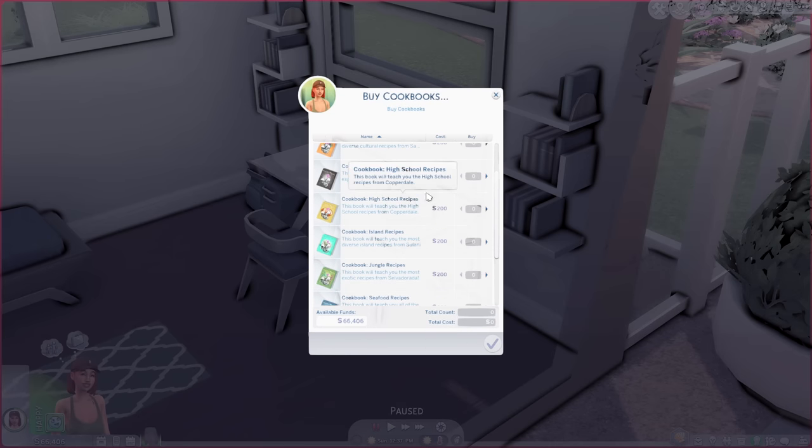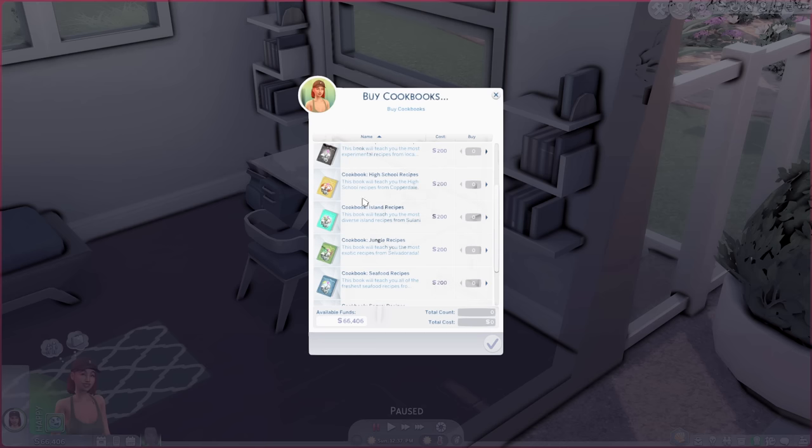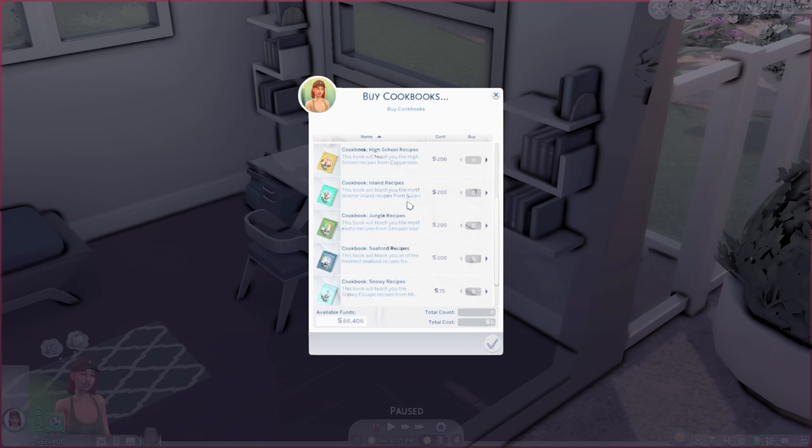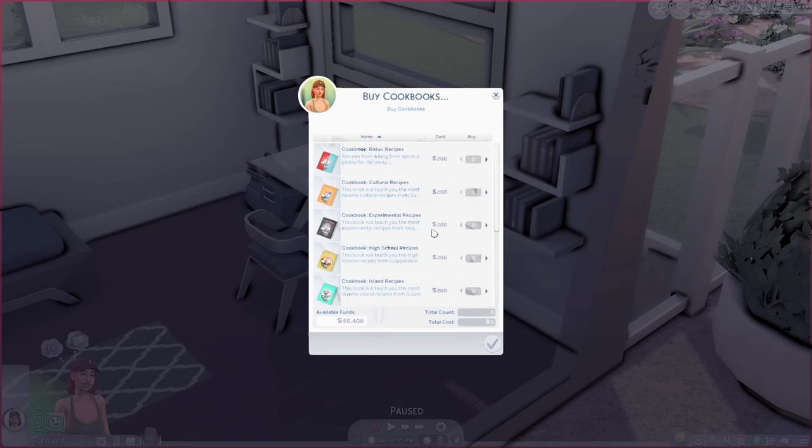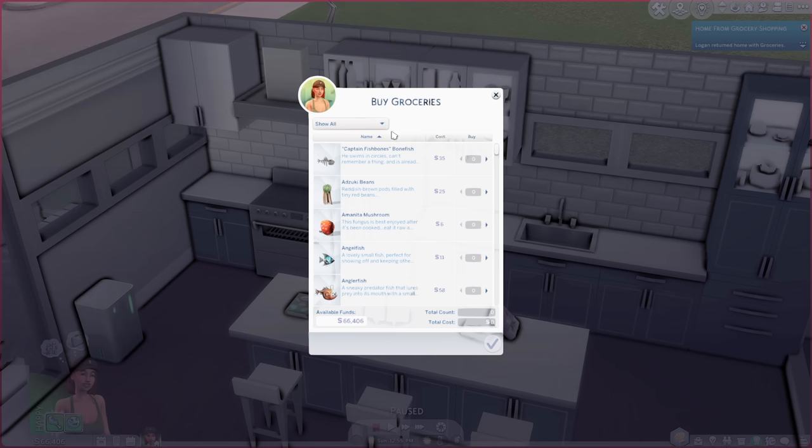You can also buy cookbooks using Seriously's Complete Cooking Overhaul mod, which lets you grab cookbooks based on different expansion packs — high school recipes, island recipes, seafood recipes, and a bunch more. Our sim Logan has now made it to the grocery store.